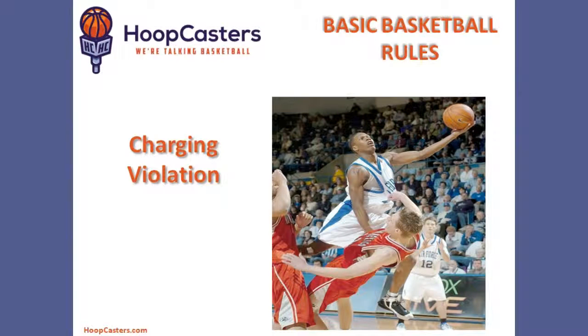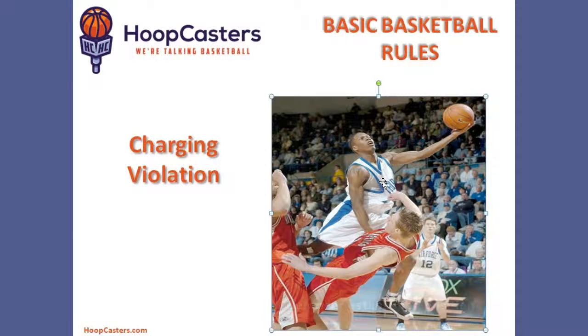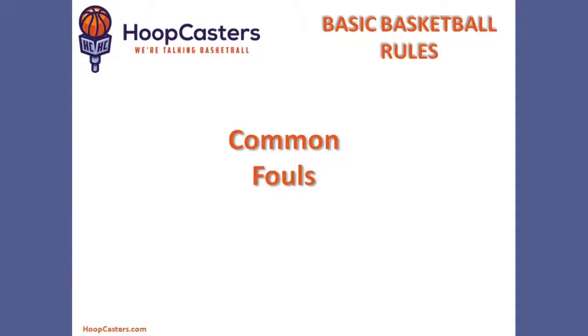It's called charging. Charging is when a player runs into a defender who has established a spot on the court. In this case, the spot belongs to the defender in red — he owns that spot because he got there first. Charging is called when the offensive player runs into this player, and as a result, the other team is awarded the ball. And those are the basic rules of the game. Now let's discuss common fouls.